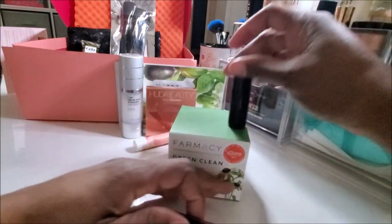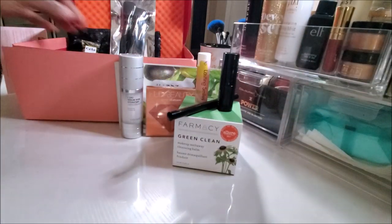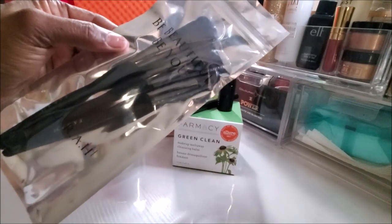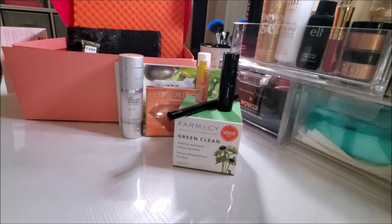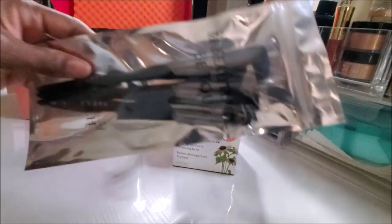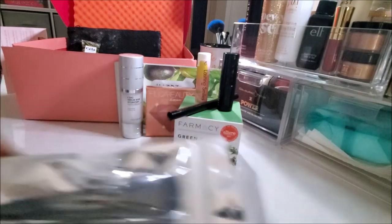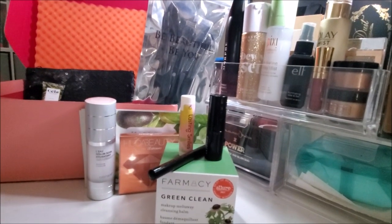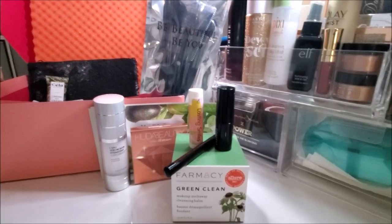Let me put all this stuff here so you can accurately see what I got from Ipsy for $50. I also got some brushes — the Be Beautiful Be You Brushes from Farrah. I'm not even opening this up because I'm giving it away. So these are my eight full-size products in my $50 Ipsy Ultimate Box.